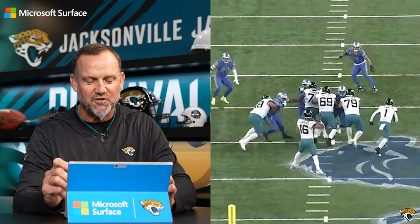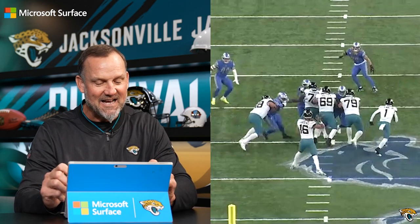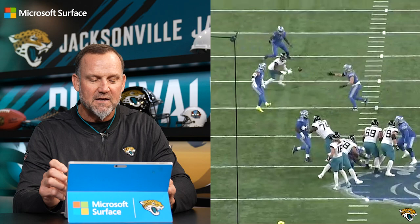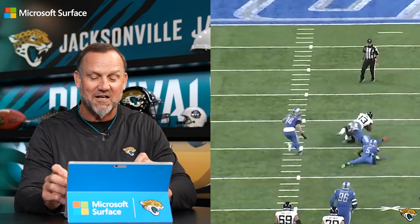This is anticipation. This is a tight window — you hear that term all the time in the National Football League, and this is the very definition of a tight window. What a great throw by Trevor. Great chemistry between Trevor and Christian Kirk. You've got to love it.